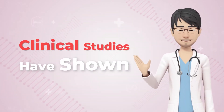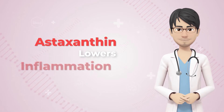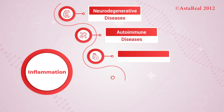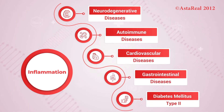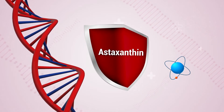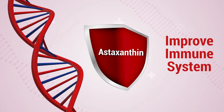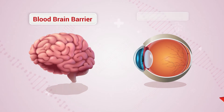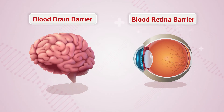Clinical studies have shown that astaxanthin lowers inflammation in major organs, which occurs due to various diseases. It can also reduce DNA damage caused by free radicals and improve the immune system. Its ability to penetrate the blood-brain barrier and blood-retina barrier makes it more powerful than other antioxidants.